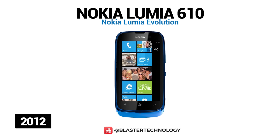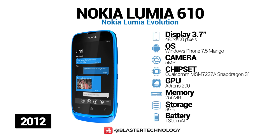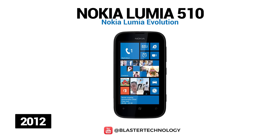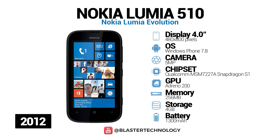Nokia Lumia 610 is an entry-level model with a 3.7-inch screen, 800 MHz Cortex-A5 Qualcomm Snapdragon S1 processor, and only 256 MB of RAM. Nokia Lumia 510 was the next model launched. It had a larger screen — 4 inches — but had the same hardware limitations as the previous model. It had little storage space, little RAM, the camera had no flash, and no front camera.